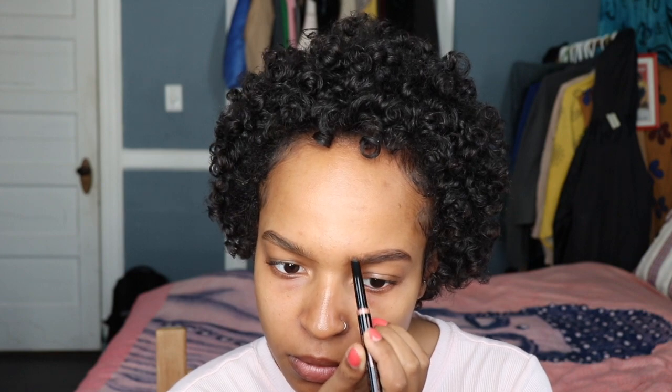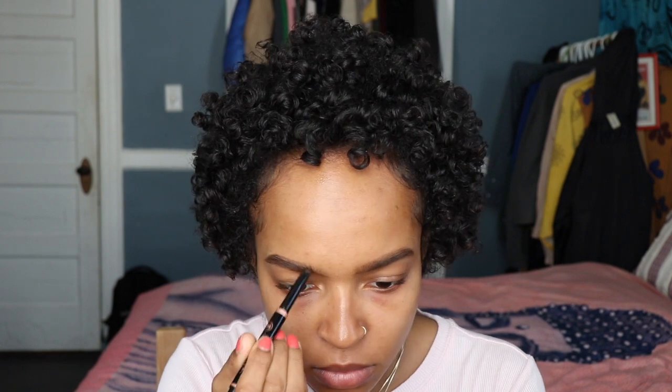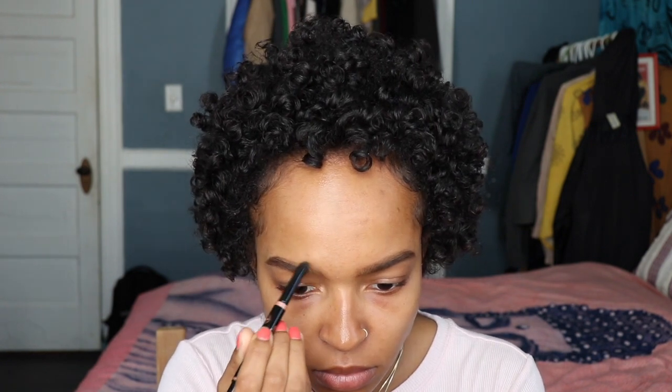Depends how you like them. My eyebrows are pretty full for the most part, and I get them waxed so that they're on the thicker side. Light strokes always help, especially when you have sparse areas in your brows or where the hair is kind of lighter. It emphasizes it a little bit better so you're not doing too much, and I think that's the most important thing about brows — not doing too much. Your attention wants to be elsewhere on the face, not just necessarily your eyebrows.